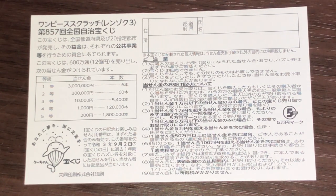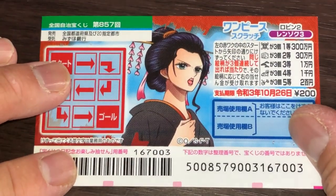All winnings are tax-free in Japan. And yes, if you're a tourist, you can play this game. I've got one ticket, so wish me luck.